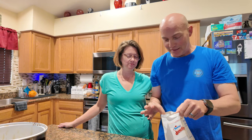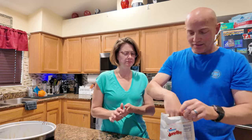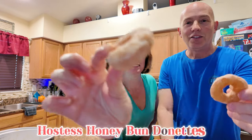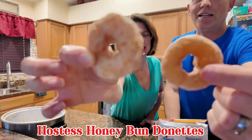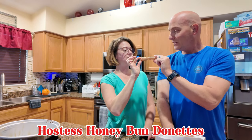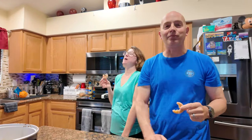gonna be the judge, because we love cinnamon buns and we love little mini donuts. Look at those little bad boys — I don't think I've ever had a bad Hostess donut. You can smell a little bit of the cinnamon in them too. Oh yeah, like it's not too much.